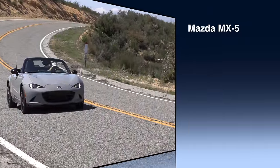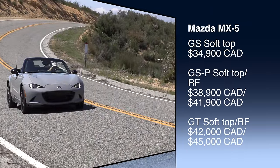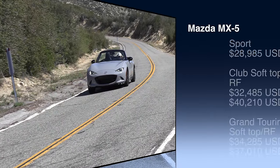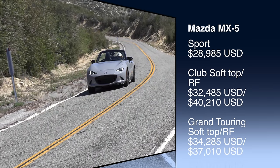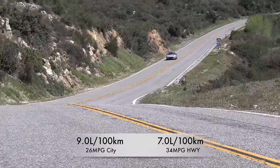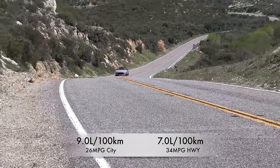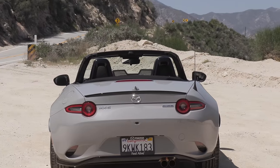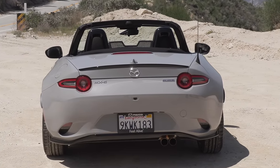One of the nice things about this car for a convertible is it's actually incredible value. For pricing in Canada, the base soft top starts at just under $35,000 and the top trim soft top is $42,000. In the U.S., the base model starts at just under $29,000 and the top trim soft top is just over $34,000. Fuel economy for the six-speed manual: nine liters per 100 kilometers city, seven on the highway — that's 26 miles per gallon city and 34 miles per gallon highway. The warranty in Canada is three years with unlimited kilometers; in the U.S. it's three years, 36,000 miles.